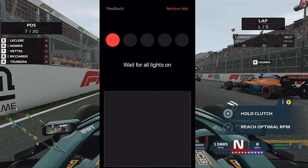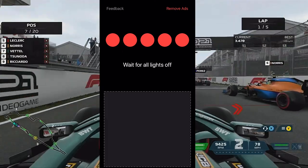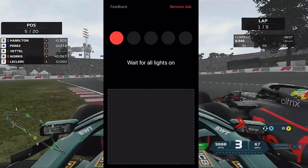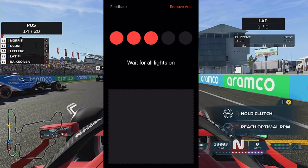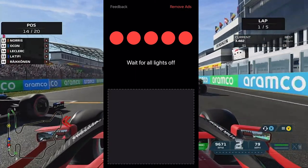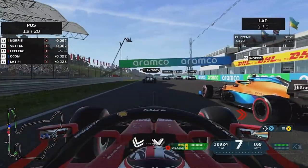Let's look at reaction times — probably the most important part of getting a good start. There is an app you can download on your phone called Lights Out, and you can basically test your reaction time. Anything lower than three tenths of a second is good; ideally you want to be between two and three tenths of a second. If it's higher than that, just keep practising — it's a free app.